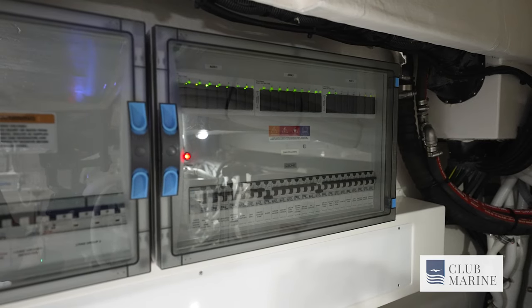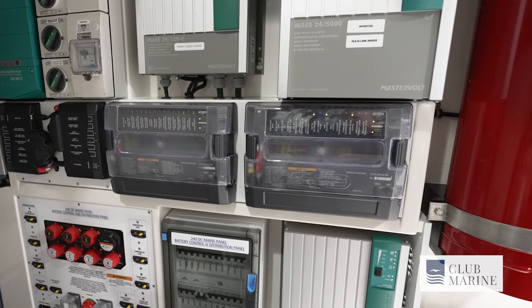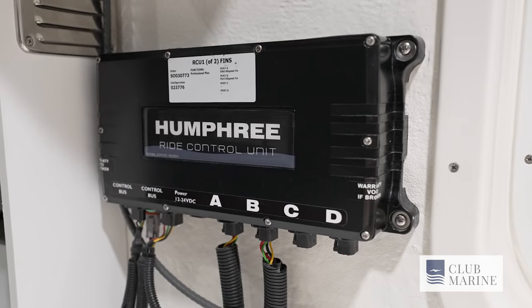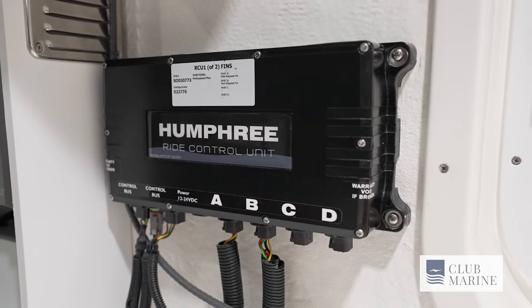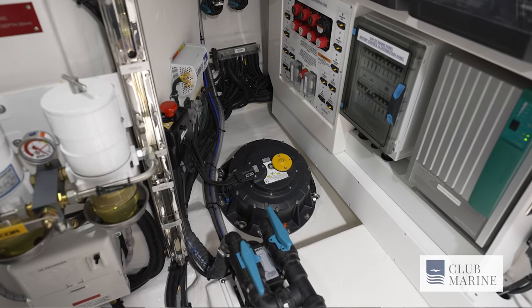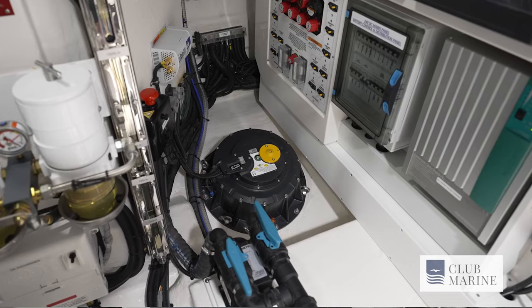We've got the label AC board, the C-zone fuse panel, and down here the battery switches. This is the port servo unit for the Humphrey fin stabilisers, fitted in lieu of a gyroscope — really compact and with a low power draw.